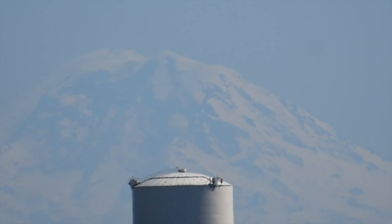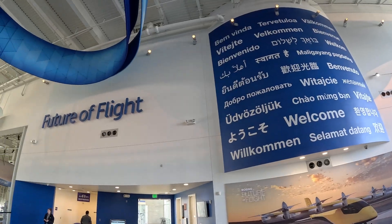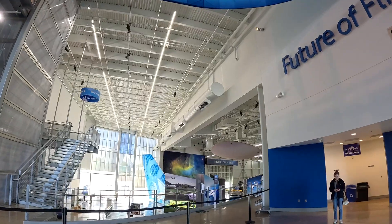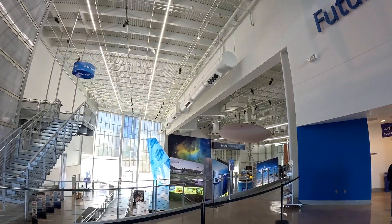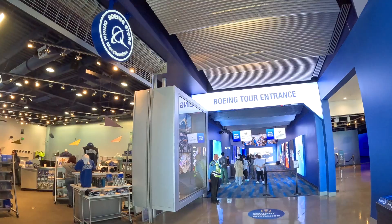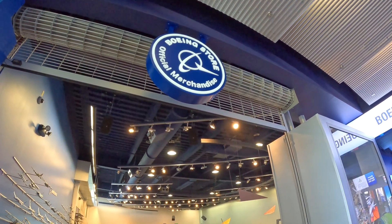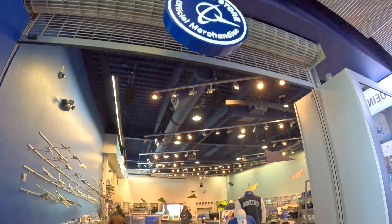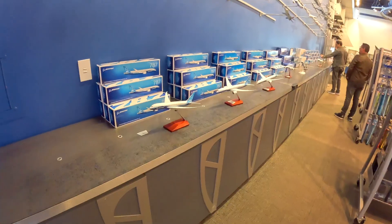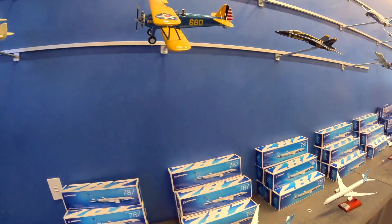Now we'll go inside to a building I am allowed to record in. Inside here is where the factory tour departs, and they also have a sky deck above to get a slightly better but very similar view of the plant. Inside there's also a gift shop and a small museum called the Future of Flight. Straight ahead is where you begin the Boeing factory tour — you board a bus that takes you over. The Boeing company began just south of here in Seattle in 1915.